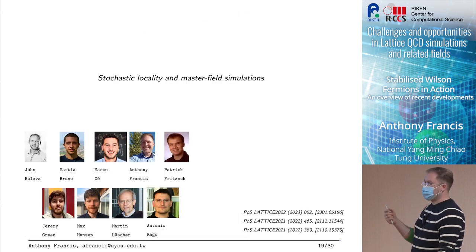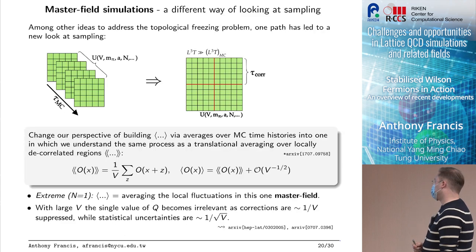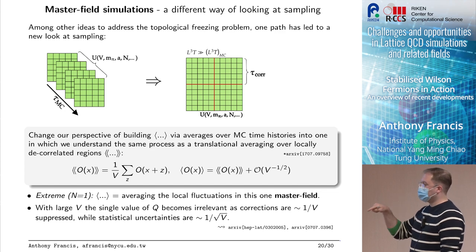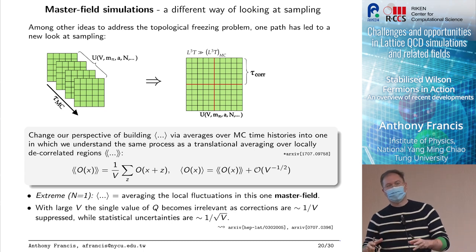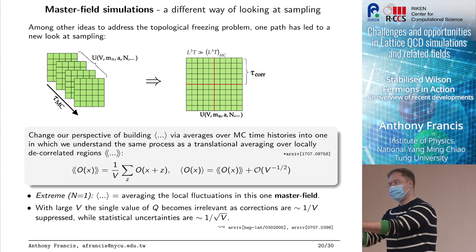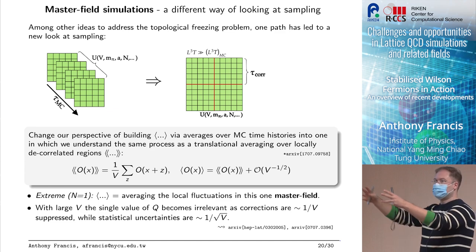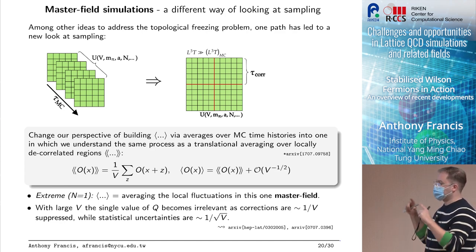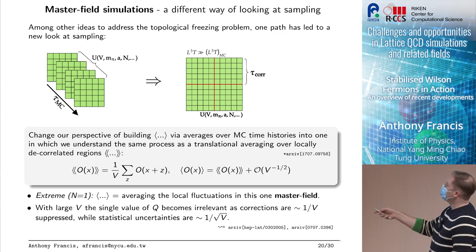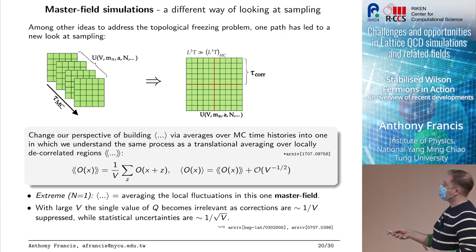So that's the overview — but what about topological freezing? This is going to be about stochastic locality and master field simulations. The ideas around topological freezing have led to a path where we look at sampling in a very different way. Instead of generating a traditional volume and taking many checkpoints as samples, what if we just had a massive volume? What if we had a huge volume and understood taking the expectation value not by summing over samples but by doing translation averages across blocks in one configuration? The expectation value with volume corrections — if the volume is very large, these corrections will be very small.